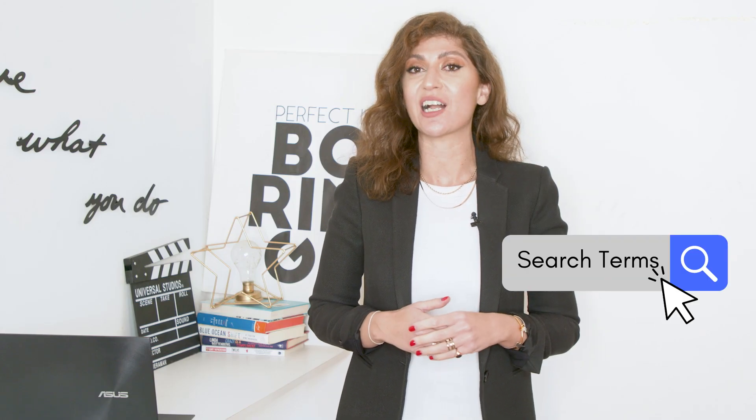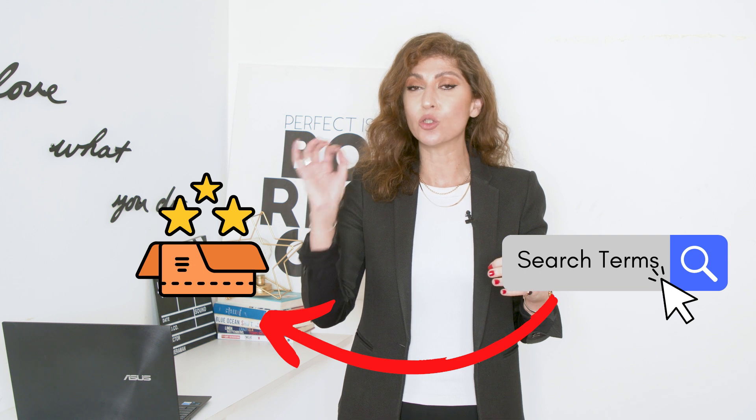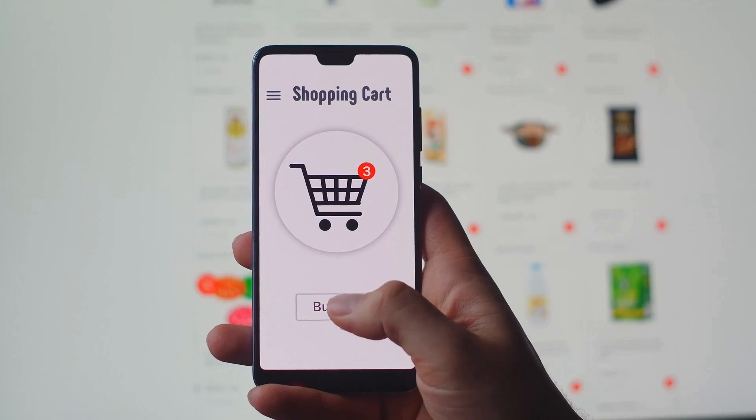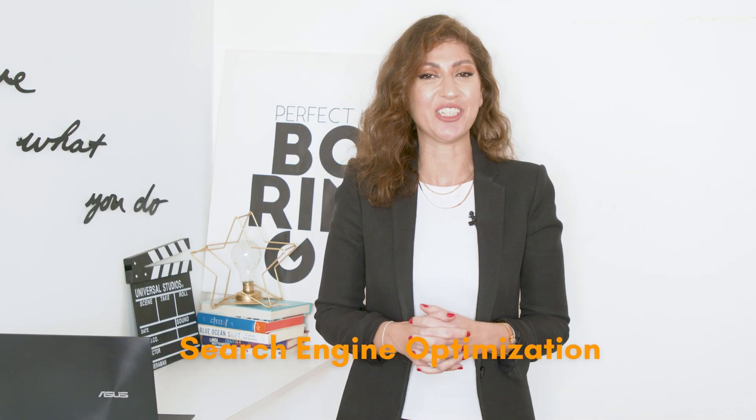If you are able to identify those exact search terms that customers are using and link them to your product so that Amazon shows your product to customers who are searching for it, then you will get attention, and attention will equal getting more opportunity to sell your products to more customers. And that is search engine optimization.